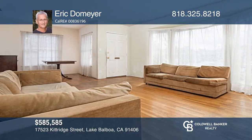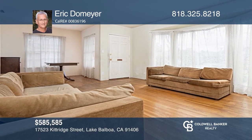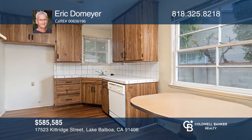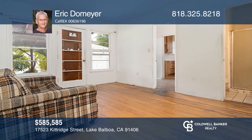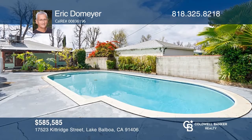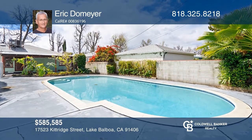Are you looking forward to those lazy summer pool days? Bring your imagination to this sweet little pool home in Lake Balboa. Yes, it's in need of some TLC, but what a winner this home could become. This three-bedroom, one-and-three-quarter-bath home offers approximately 1,113 square feet and is situated on a nearly 6,662 square foot lot. Experience everything this home has to offer by calling Eric Domeyer today.